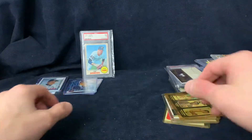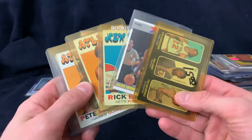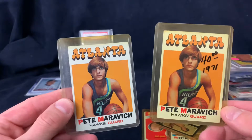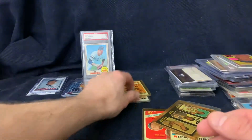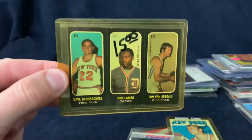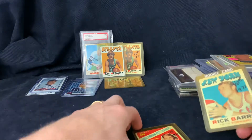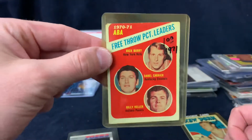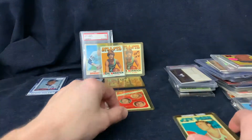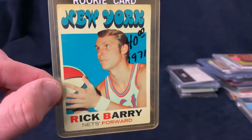I think those Tigers cards from that year are generally worth more since they won the championship. Next we got a little lot of basketball for 80 - two Pete Maravich cards from 1971, pretty decent shape. We also got a sticker card from '71, a leaders card, an '87-'88 Julius Erving, and then a Rick Barry rookie from 1971 Topps - a nice card there.